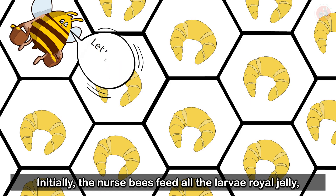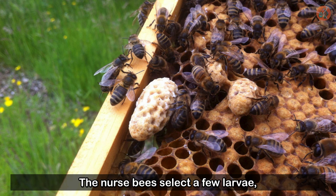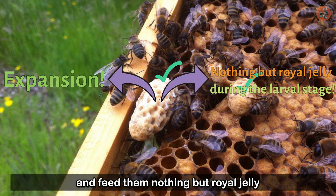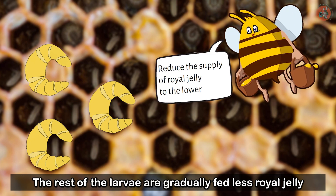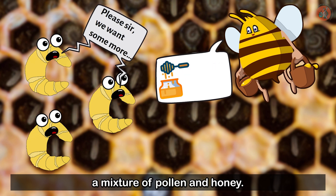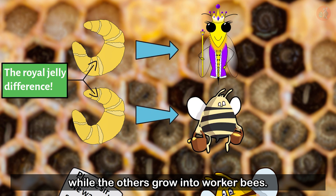Initially, the nurse bees feed all the larvae royal jelly. But after about 72 hours, something funny happens. The nurse bees select a few larvae, enlarge the room they're in, and feed them nothing but royal jelly until the end of their larval stage. These larvae are the hive's queen candidates. The rest of the larvae are gradually fed less royal jelly and introduced to bee bread, a mixture of pollen and honey.